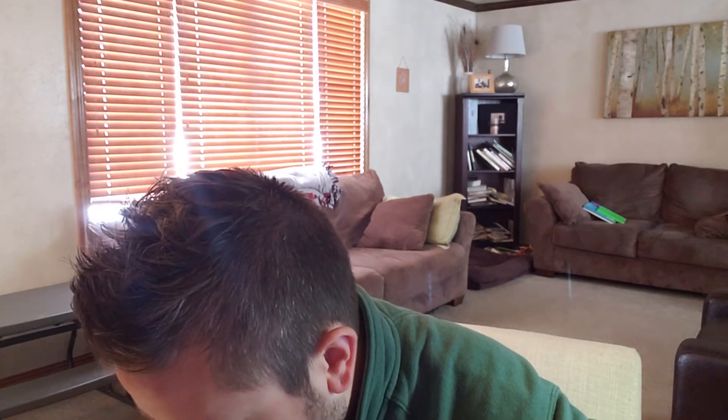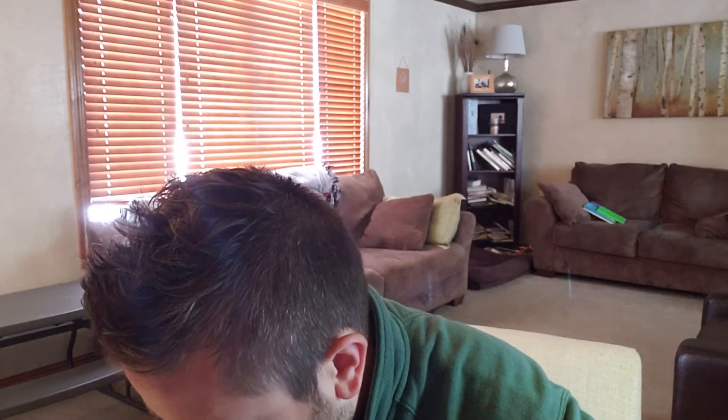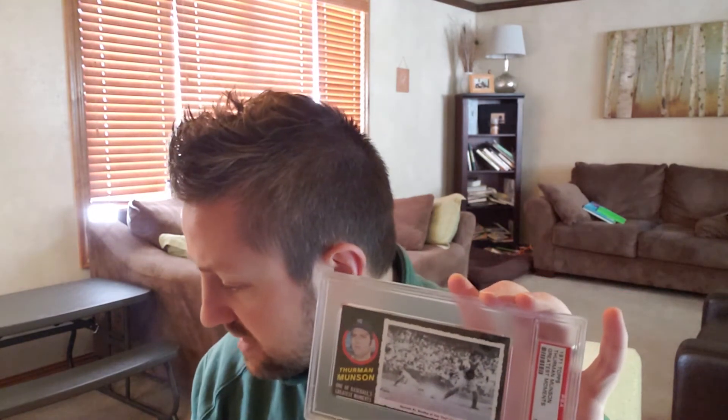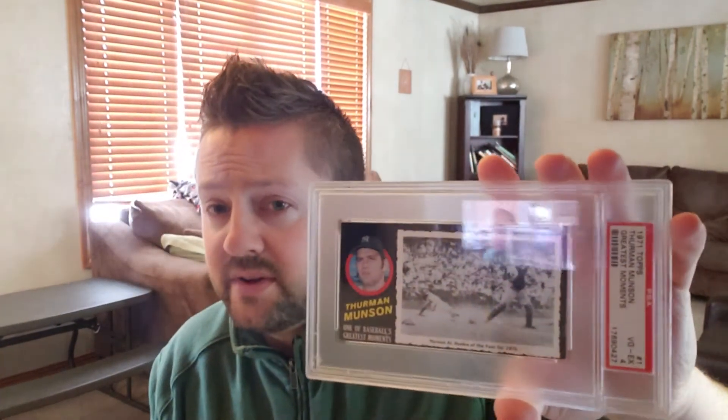Munson won the Gold Glove Award three years in a row from 1973 to 1975, and was beloved by his teammates and fans. Of course, Munson passed away in a plane crash in 1979, so he died young. Now, based on the PSA registry, there have been 4,500 total cards graded across the entire 1971 Greatest Moments set and there are no 10s. There have only been 6 nines graded as well. A lot of people say you could almost consider a 9 a 10 because of all the inherent flaws within that set. The Munson card itself — I only have it in a grade of 4, but it's actually not too bad considering there are no 10s.